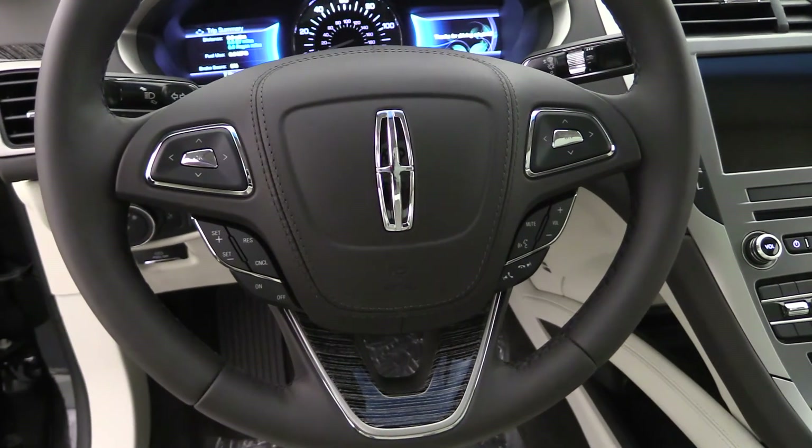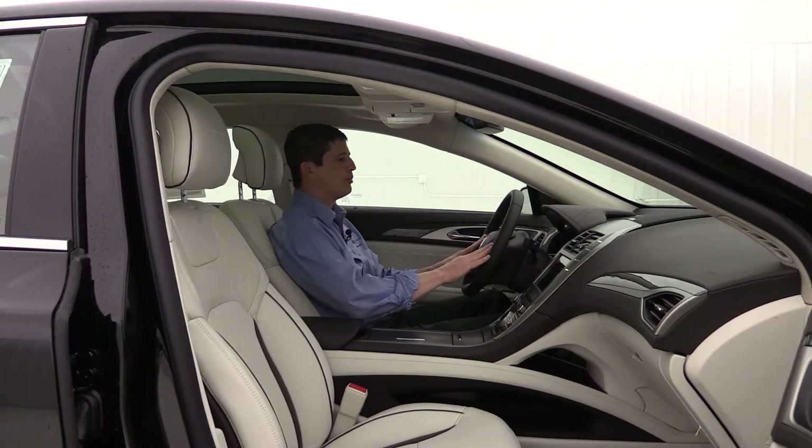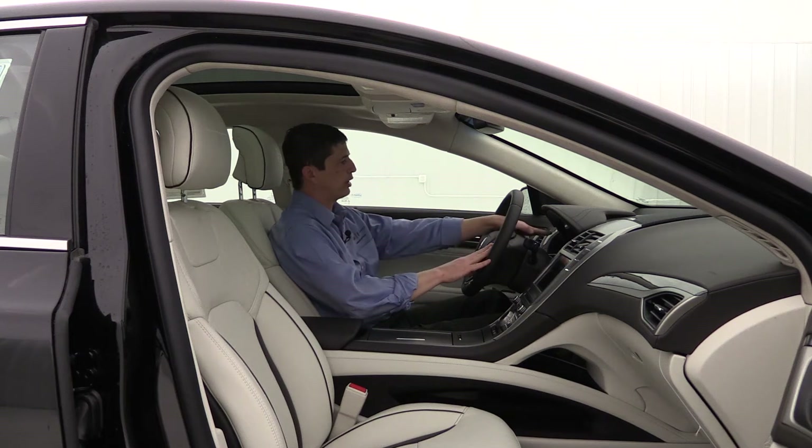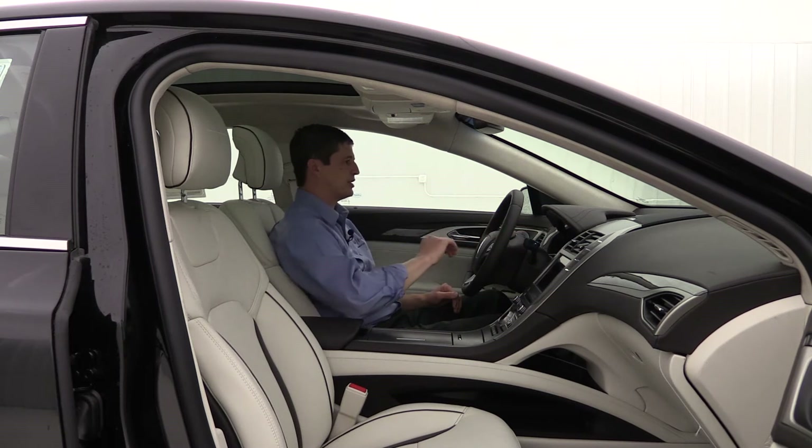Cruise control is on the left side of the steering wheel, with Bluetooth and audio controls on the right side. You have two D-pads — the left one controls the productivity screen on the left side, and the right one controls your hybrid technology features, as well as some navigation and SYNC information settings.